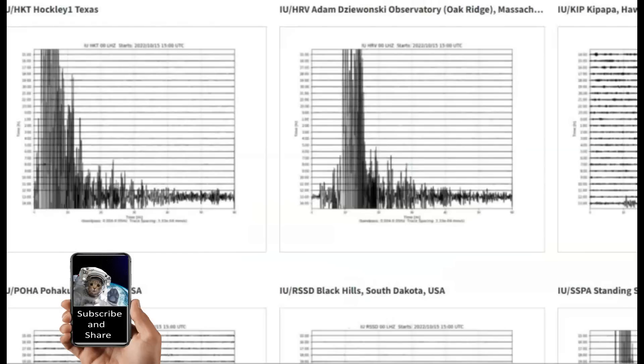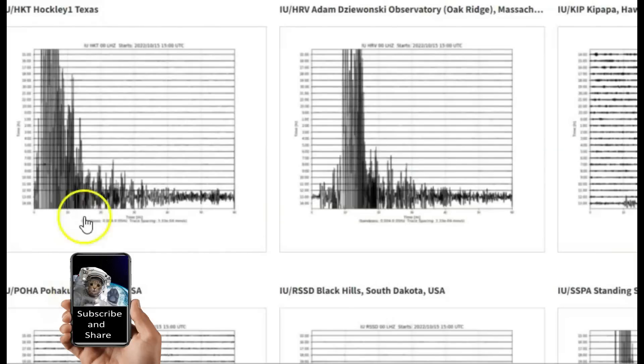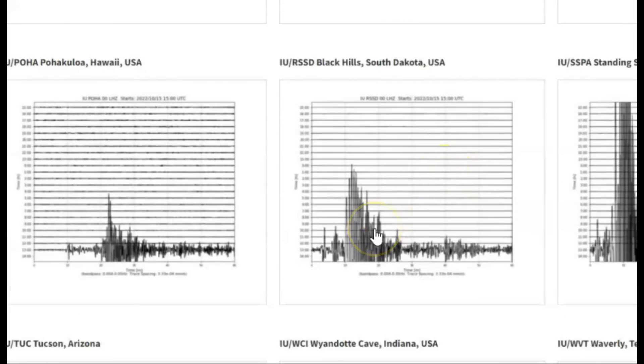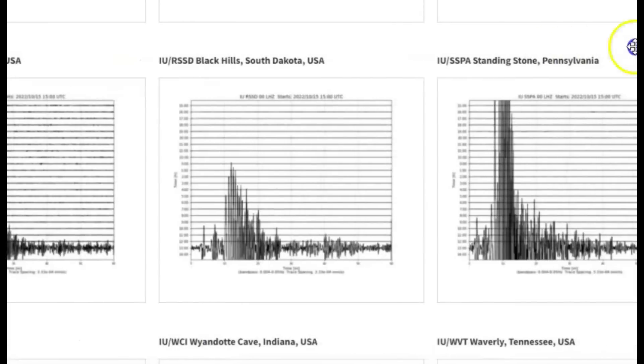This earthquake made the earth ring like a bell. Here it is as it came in at Hockley, Texas; Massachusetts; South Dakota. During that time my cat was meowing — I thought, what's wrong with you?